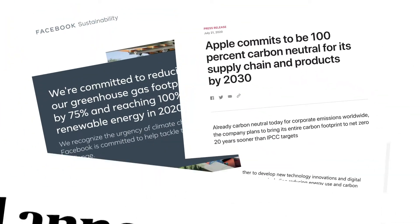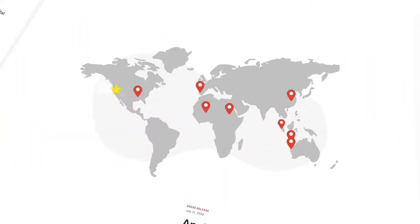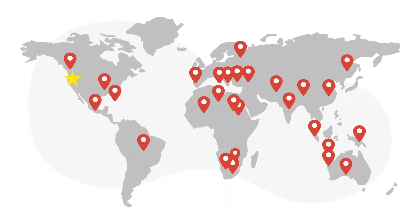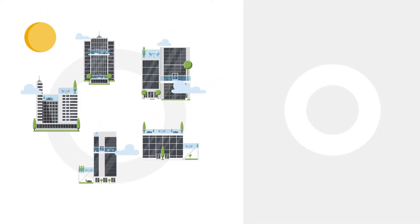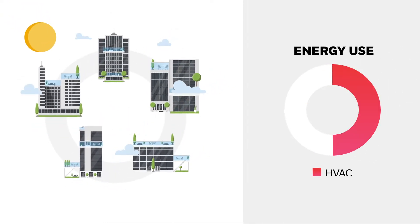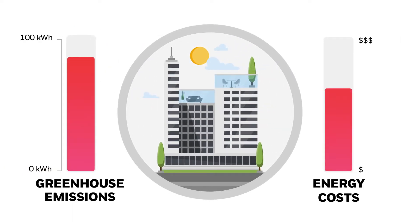High-tech corporations are leading the charge toward a sustainable, carbon-neutral future. But supporting a global technology company requires a global building portfolio. And every day, those buildings can spend up to half of their energy on heating and cooling alone, impacting corporate sustainability goals and operating costs.